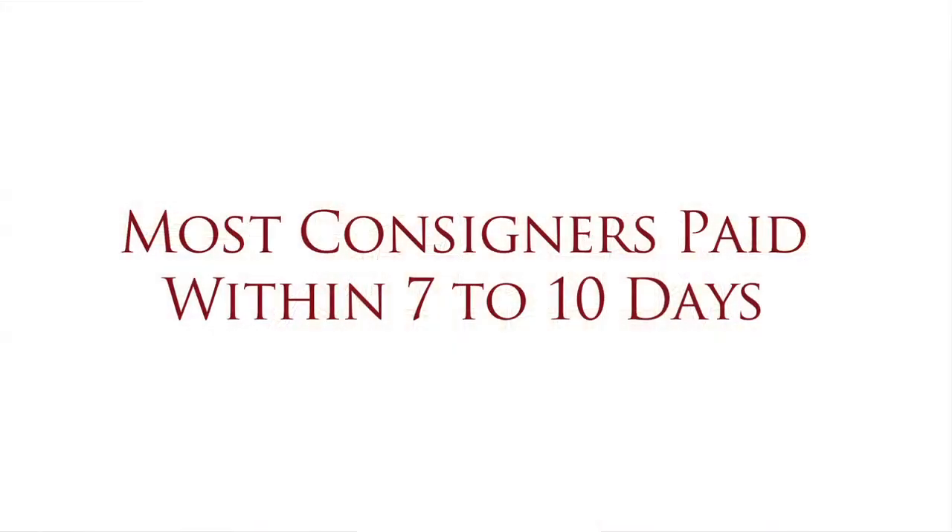We're the fastest payer in the coin business. We pay most consignors within seven to ten days. Our consignor agreement states 30 days, although we routinely pay consignors early.